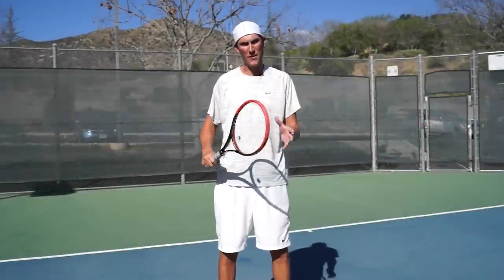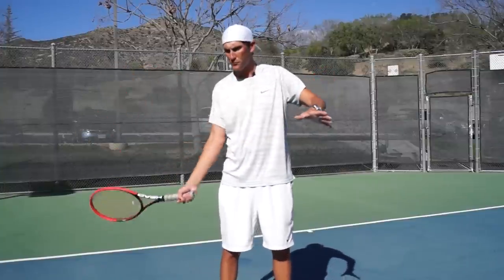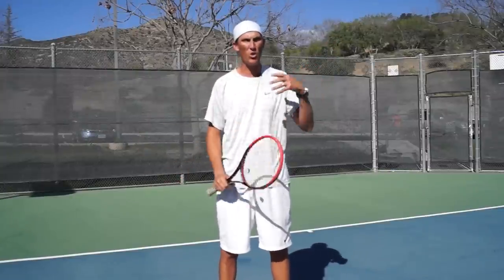Hey guys, Brady here with your daily tennis lesson. We're on a topic this week discussing the four pillars of successful tennis, and today's video is regarding depth of your shot. We did a little bit of work yesterday on consistency, so what for me becomes the second most important idea with the results of my shot is getting depth on my opponent's side of the court.